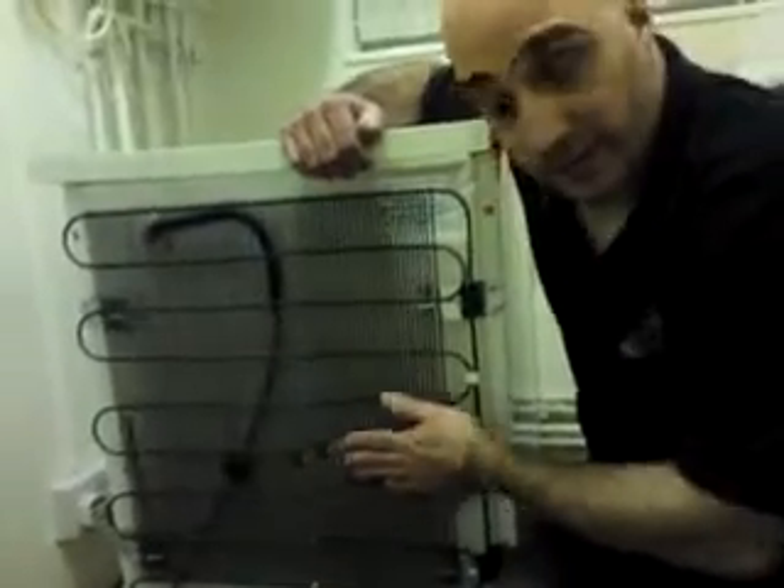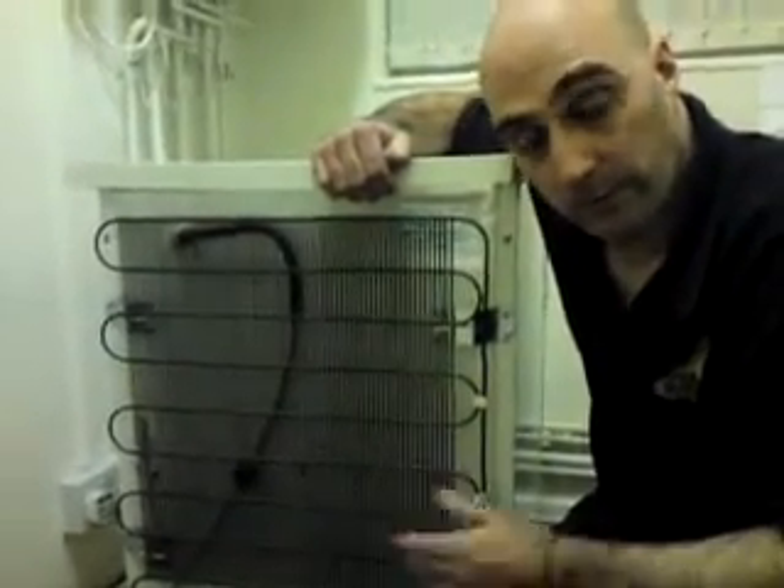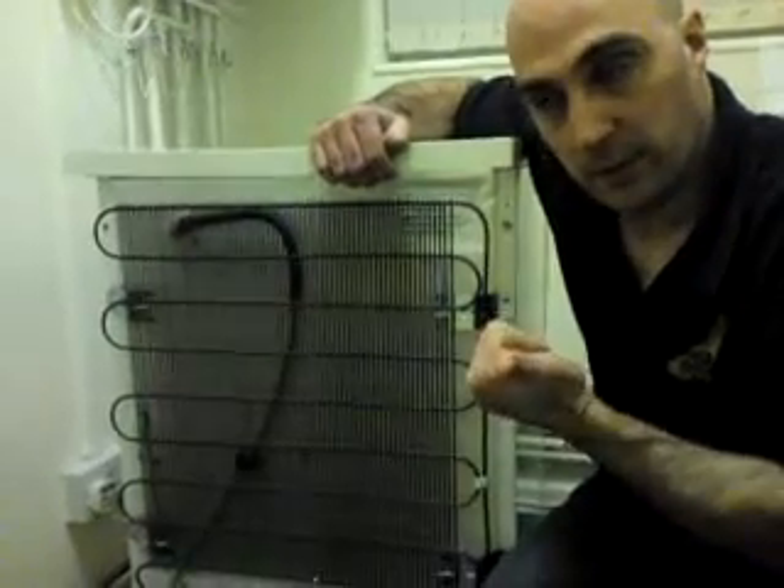An air conditioning system in an office works in exactly the same way. The difference is that it has fans inside it which need cleaning out and things like that.